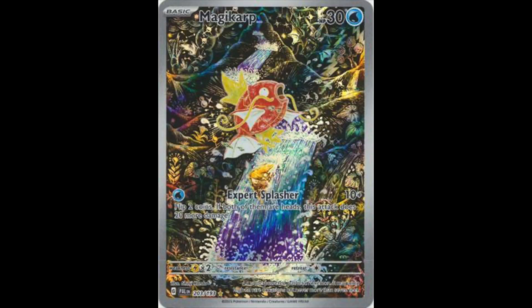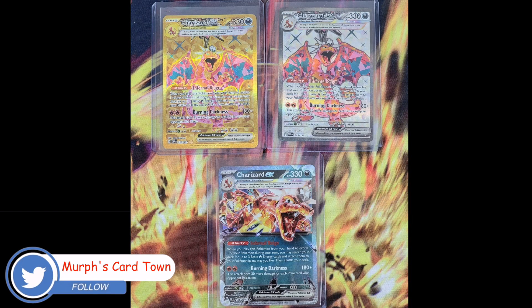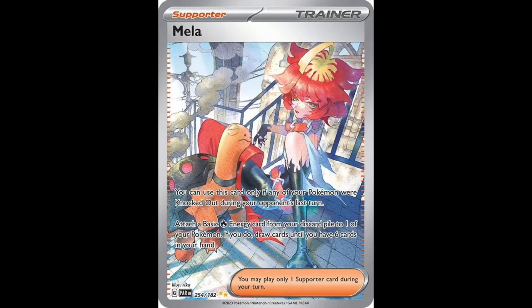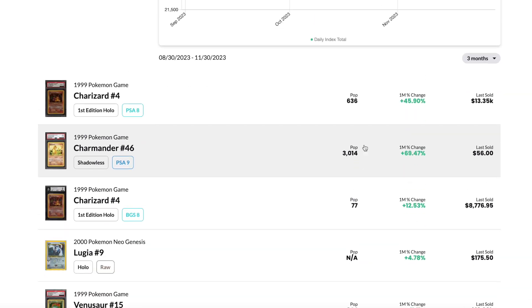Then you got Paldea, where on release day the magic card was about $15 and soared up to like $40–$50. Obsidian Flames — all three Charizards were highly sought after at $100 plus, and now you can get them for well under that. And then Paradox Rift, where the Mila was the chase card at $60–$70, but last time I checked it was like a $20 card. So there's a lot of fluctuation with Pokemon cards.